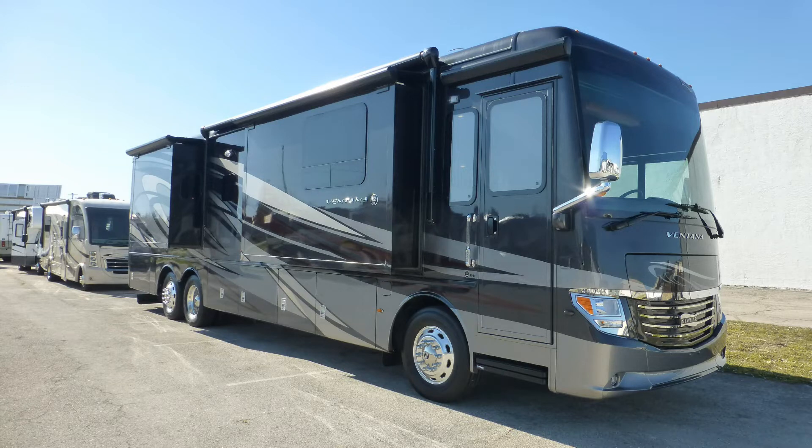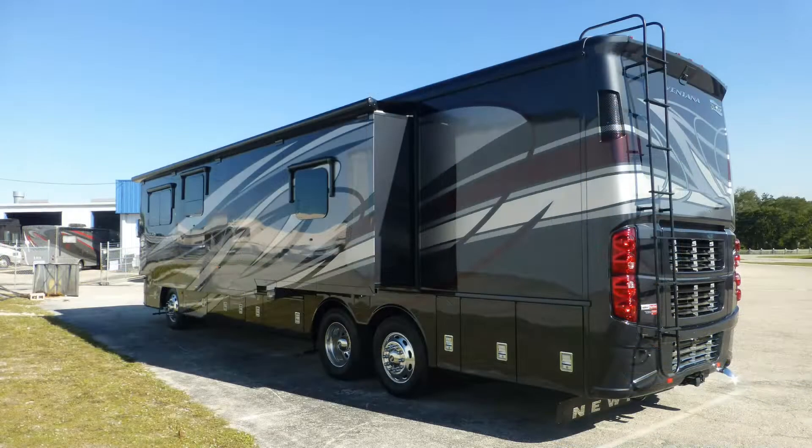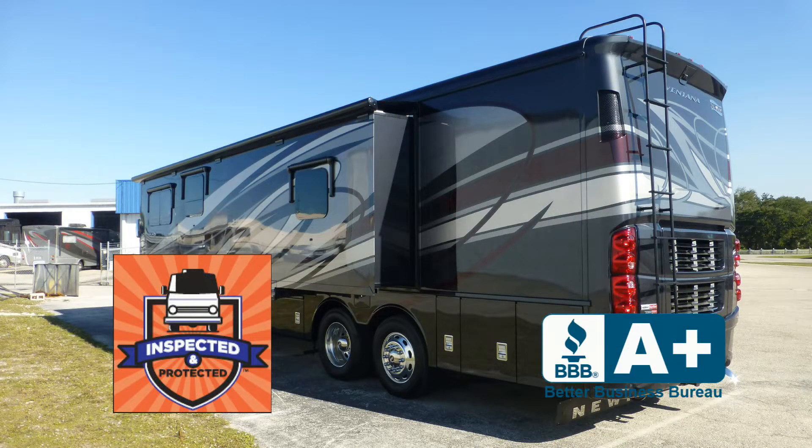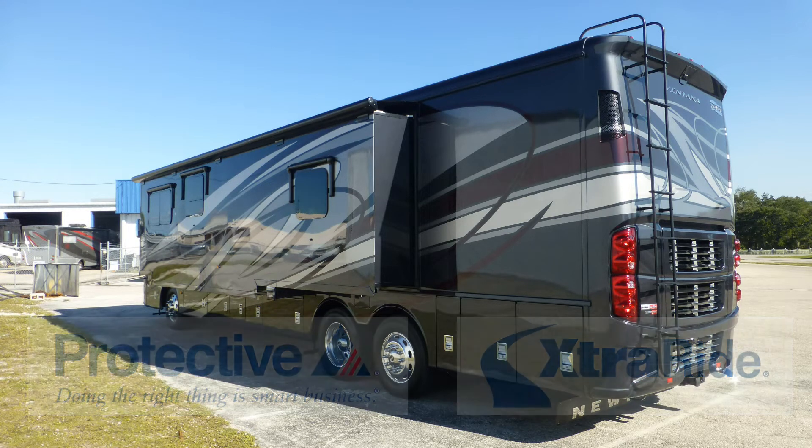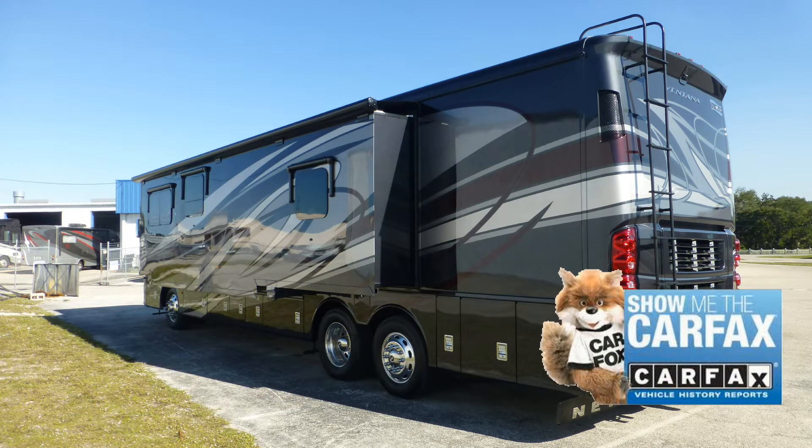This nice coach has passed our thorough inspection process and earned the inspected and protected seal of approval. It also includes the industry's best extended warranty and a free Carfax report.